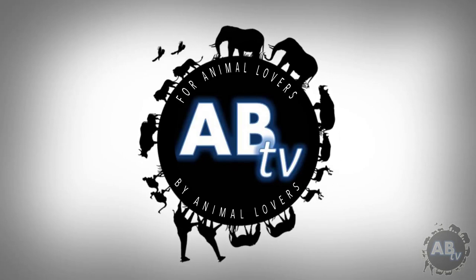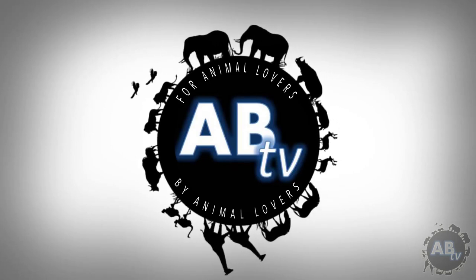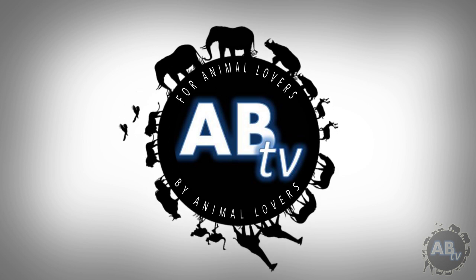This is ABTV, Animal Bites Television. For animal lovers, by animal lovers.